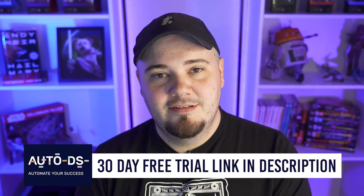What's up guys? It's Cameron and you guys have been asking me forever to cover AutoDS.